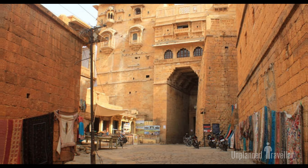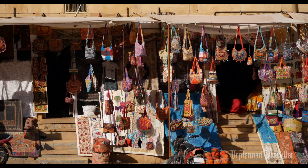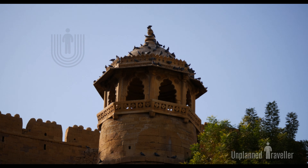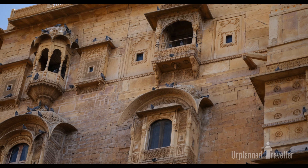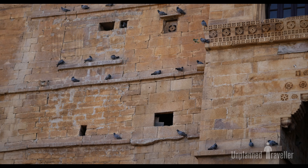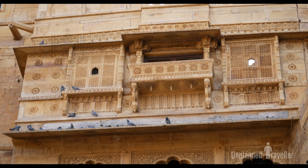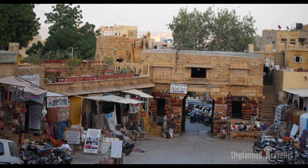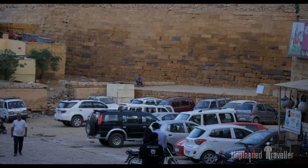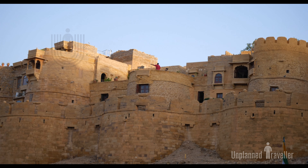These four gates were made by four different rulers at different times, and are named Akhya Pol, Suraj Pol, Ganesh Pol, and Hawa Pol. Year by year this fort attracts more tourists, and has been commercialized at a large scale — more than 30 hotels, 45 restaurants, and many shops exist inside, all run by the original owners living in the fort. Entering through Akhya Gate, one comes upon the main market known as Manic Chowk.